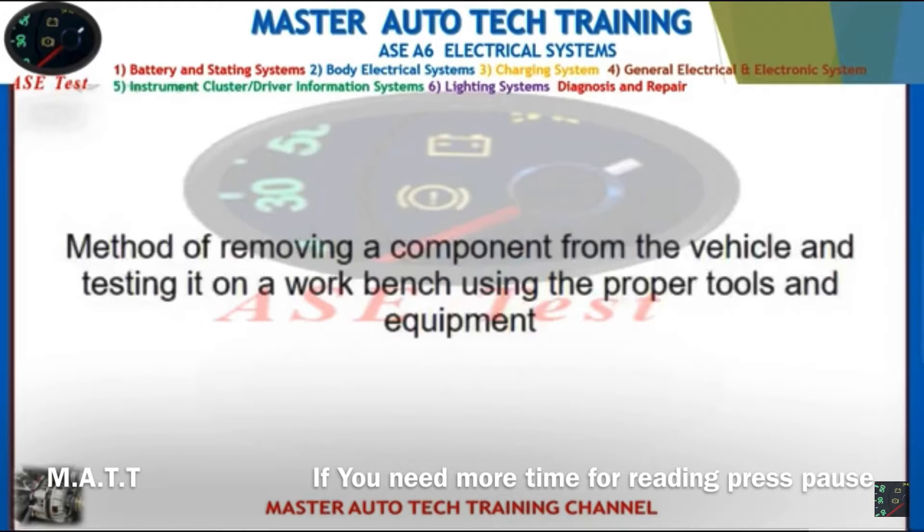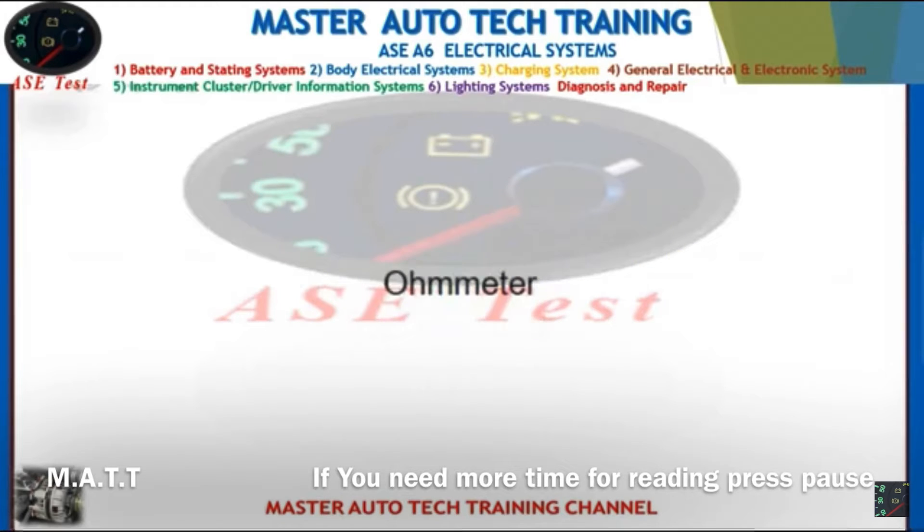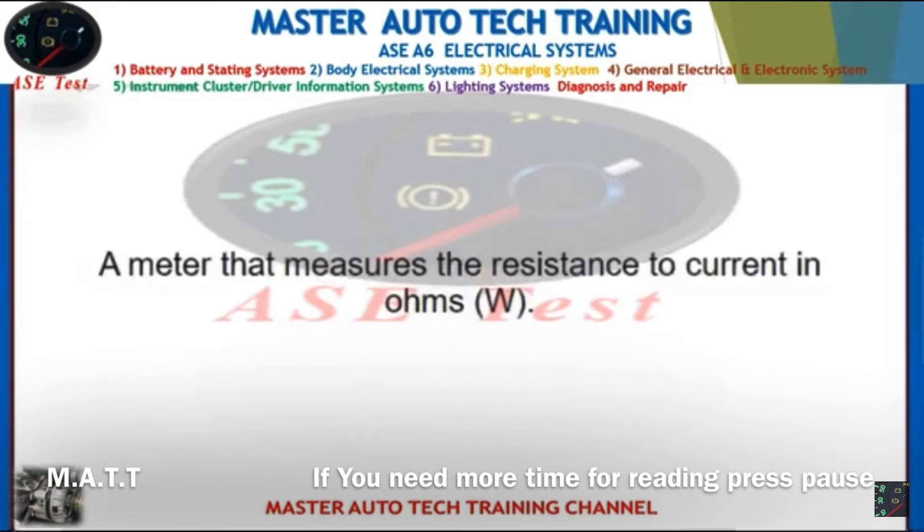Back: Method of removing a component from the vehicle and testing it on a workbench using the proper tools and equipment. Front: Ohmmeter. Back: A meter that measures the resistance to current in ohms (Ω).